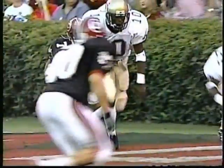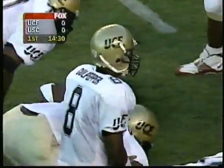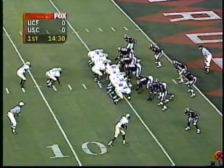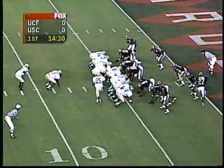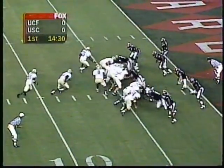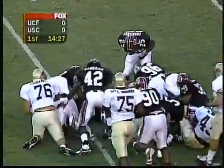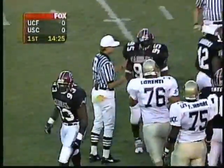Here they come out with no huddle. Dante Culpepper comes out with both ends tight. He probably didn't think he'd have to go into his goal-line offense in the first series, but there he is set up at the four-yard line. Off goes to the second man through — that is Mike Grant — and he is nailed.